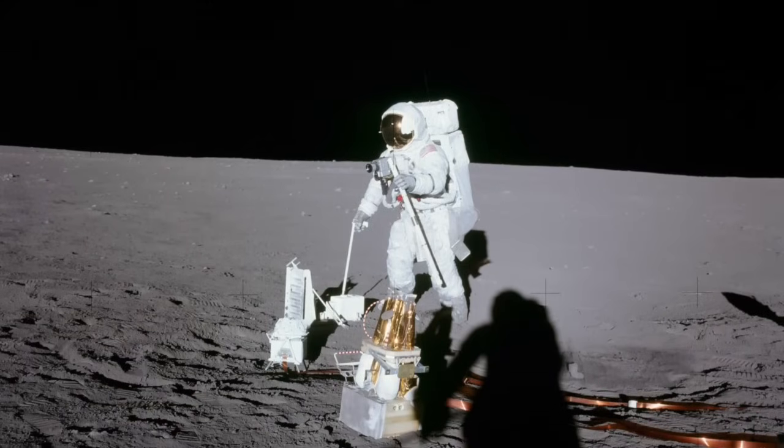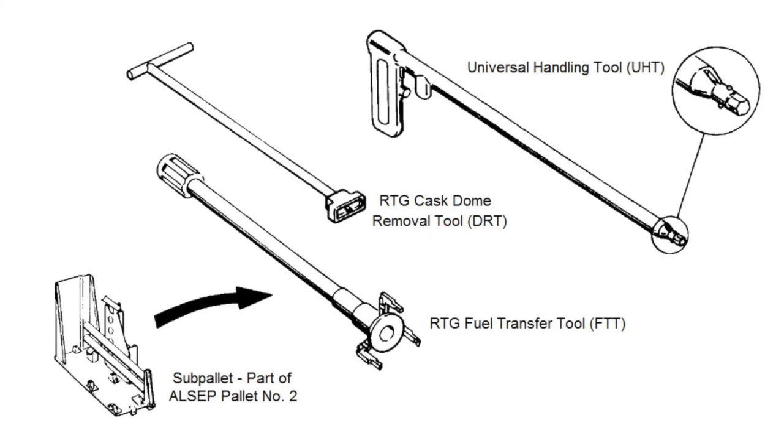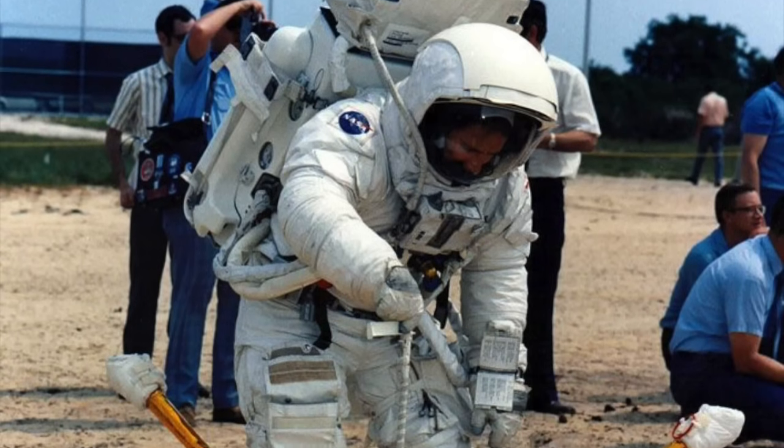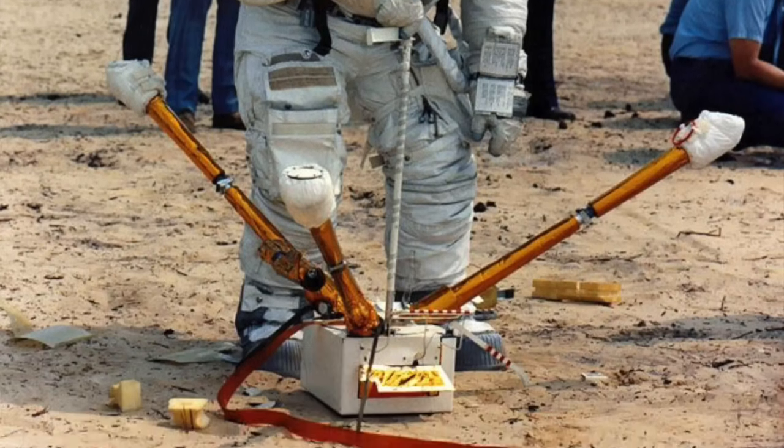The next task was to carry the ALSEP modules to the selected deployment site. This was typically done using the universal handling tool, or UHT, a long-handled device with a special trigger-actuated connector head, used by the astronauts for everything from carrying equipment to positioning instruments, turning bolts, and as a handle extension for sample collection tools.